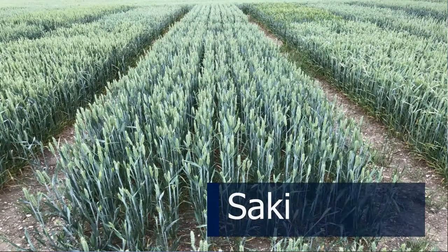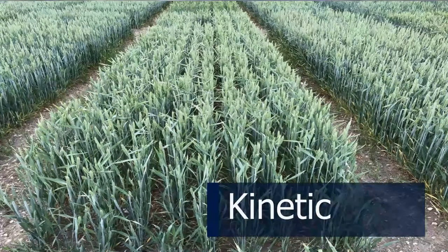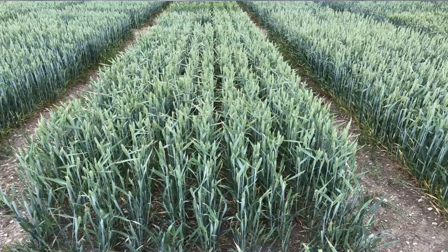Now we have three newer varieties: two have made the recommended list and one did not but still merits discussion. RGT Saki has good septoria resistance and pairs well with LG Skyscraper. Next door is KWS Kinetic — a terrific variety in many respects, but in some areas it has had a real difficulty with yellow rust; it has Reflections in its parentage. For early drilling in high-yielding East Anglian conditions, Kinetic looks a nailed-on choice with high specific weight and good standing ability, but be cautious unless you have good sprayer capacity and are prepared to put in an extra fungicide timing.